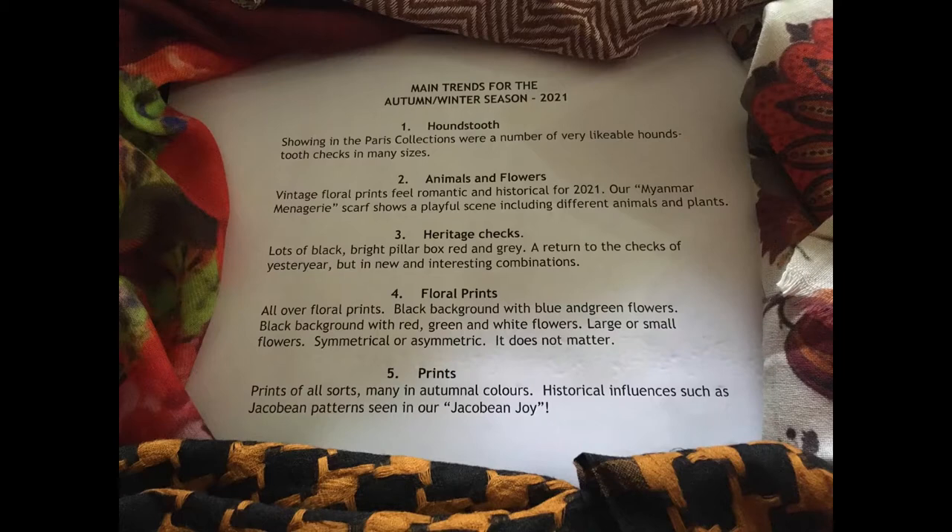Firstly, houndstooth. Showing in the Paris collections were a number of very likeable houndstooth checks in many sizes and colour combinations. Secondly, animals and flowers — vintage floral prints which feel romantic and historical for 2021.